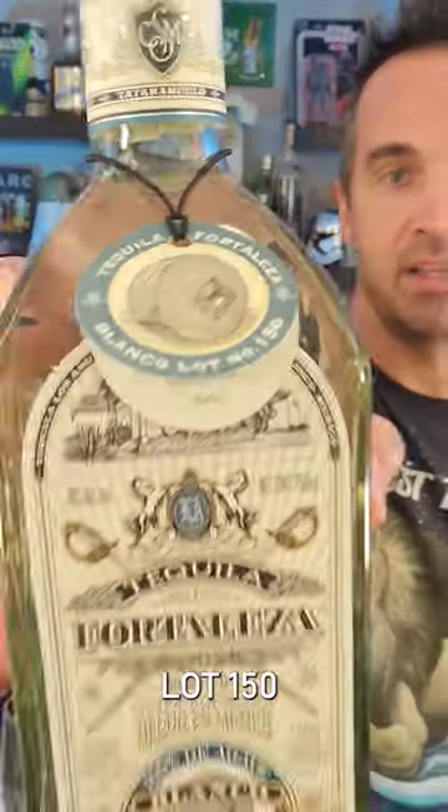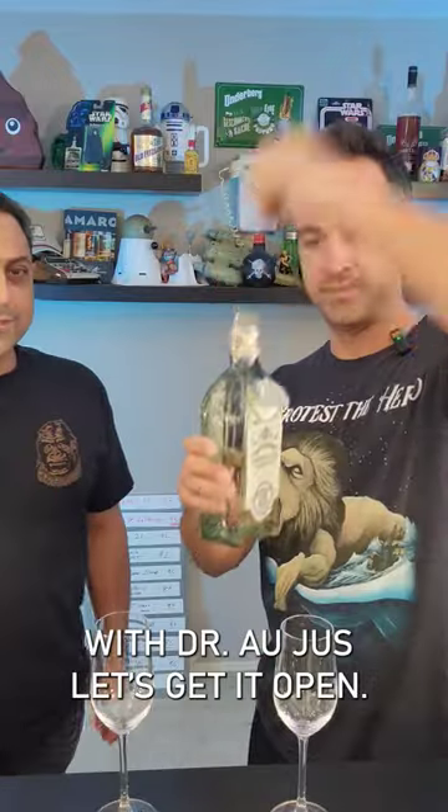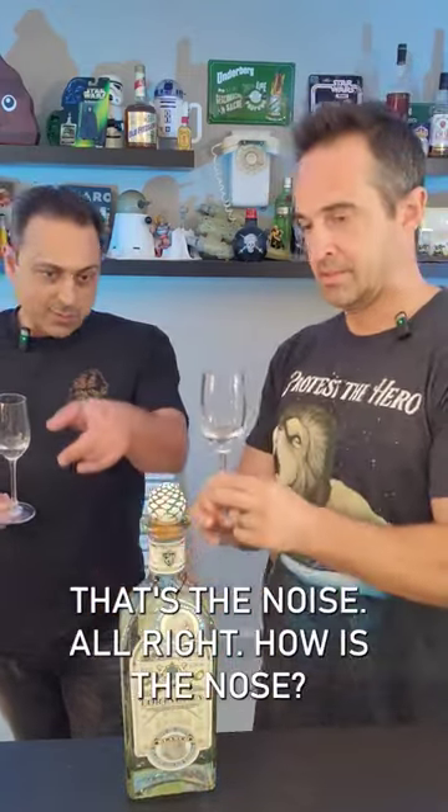Fresh crack Fortaleza Blanco, Lot 150 with Dr. Eau Joux. Get it open. Not much of a cork pop. One for you, thank you sir, one for me. Guillermo actually really is into the sound that cork makes — that's why he refuses to go away from the cork. That's the noise.